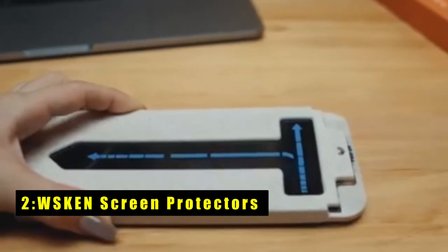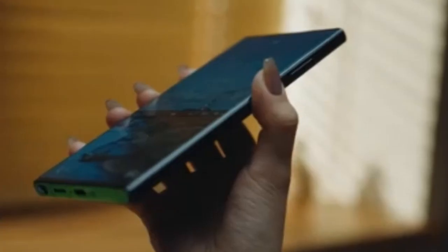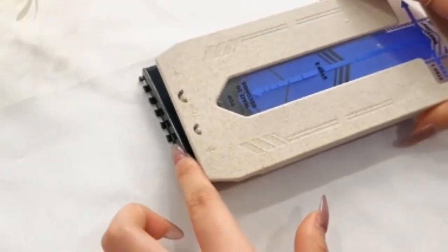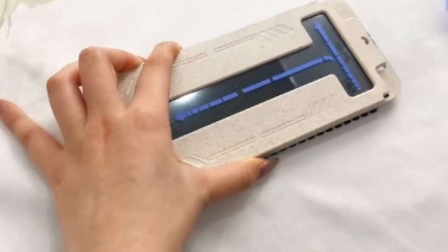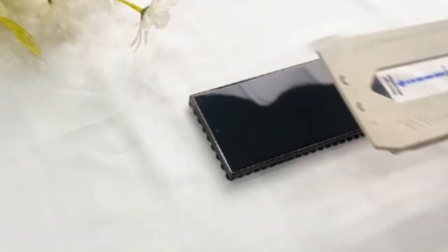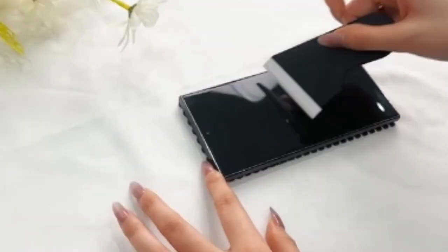At number 2 is WSKEN Screen Protectors. They offer reliable protection for your Pixel 9 Pro XL. Designed specifically for this model, they ensure seamless compatibility and fingerprint unlocking. The included auto-dust removal frame simplifies the installation process, allowing for a bubble-free application in seconds. The 9H tempered glass construction provides robust protection against scratches and cracks while maintaining screen clarity and responsiveness.